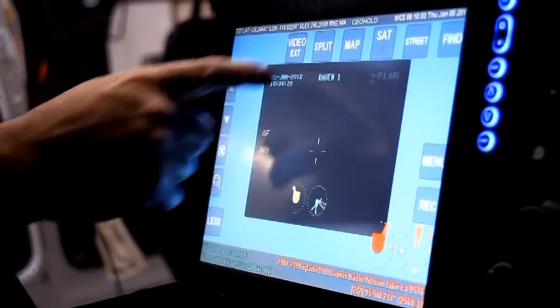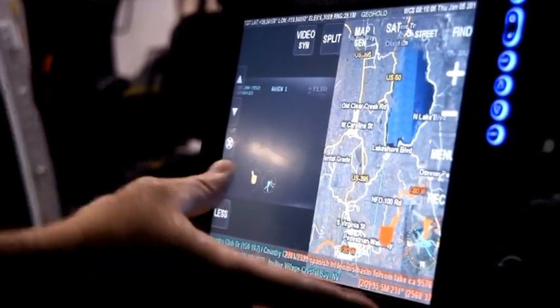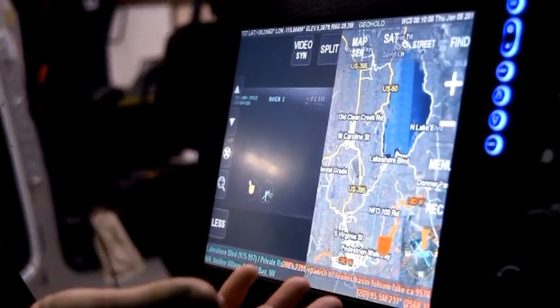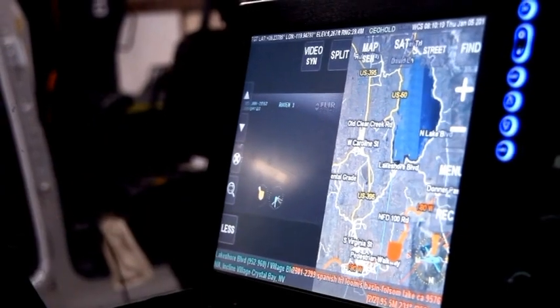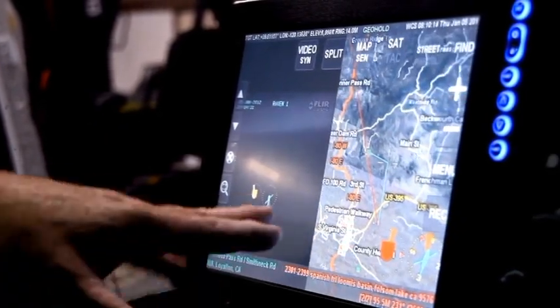You can transfer from video, go to a split screen — it kind of gives you your Google map, for lack of a better term — but we still have the capability of utilizing our camera and they all coincide with each other. Well in advance of arriving on scene, I can see what the layout of the particular house or apartment complex is and set up my approach accordingly to fulfill whatever mission we've been sent on.